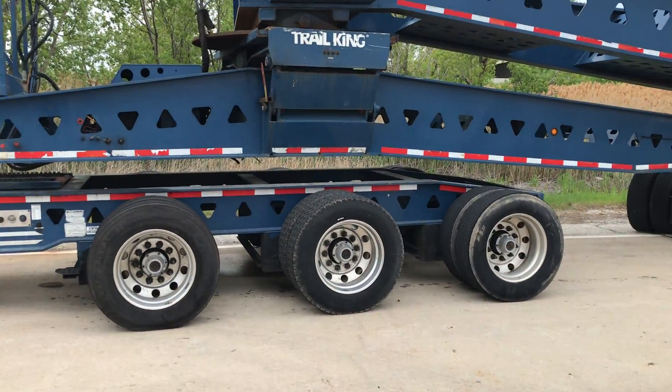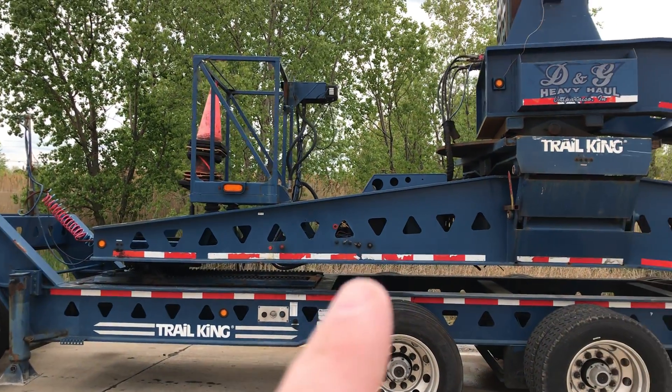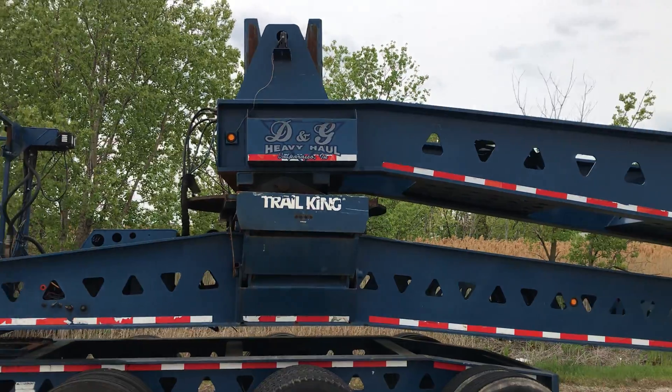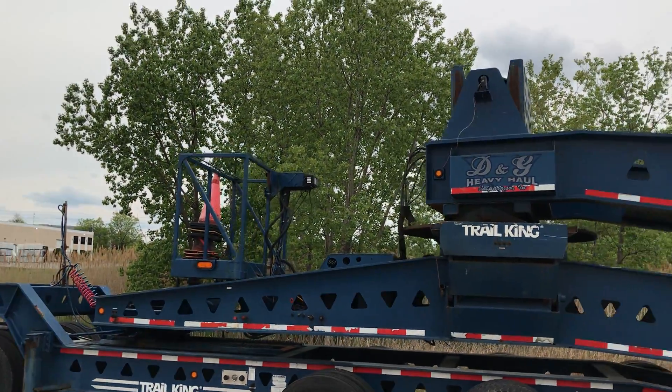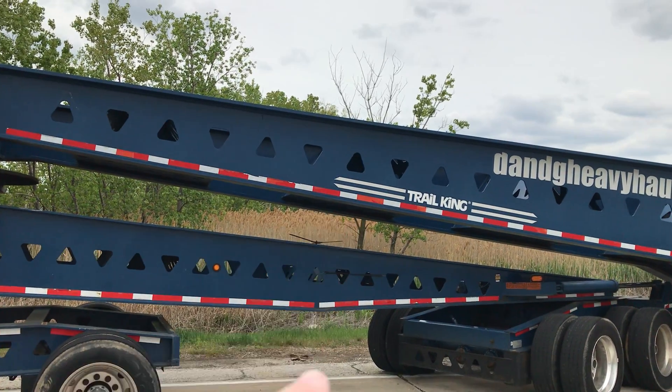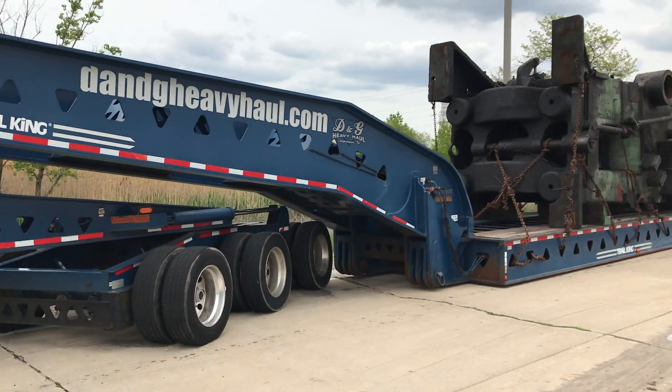So you got a three-axle jeep — I don't know what you call that, I don't know if that's another jeep, you can call it a jeep too. You got a little steering station. And the way you can tell Trucking is the triangles — that's their trademark.